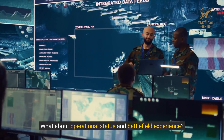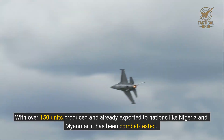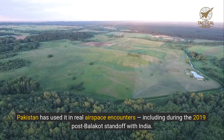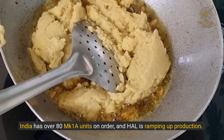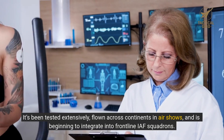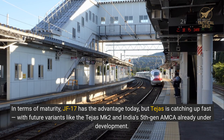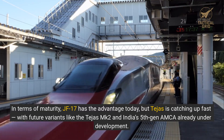What about operational status and battlefield experience? The JF-17 has a head start here. With over 150 units produced and already exported to nations like Nigeria and Myanmar, it has been combat tested. Pakistan has used it in real airspace encounters, including during the 2019 post-Balakot standoff with India. Tejas, while newer in operational terms, is rapidly entering full deployment. India has over 80 MK-1A units on order and HAL is ramping up production. It's been tested extensively, flown across continents in airshows, and is beginning to integrate into frontline IAF squadrons. In terms of maturity, JF-17 has the advantage today, but Tejas is catching up fast, with future variants like the Tejas MK-2 and India's 5th-gen AMCA already under development.